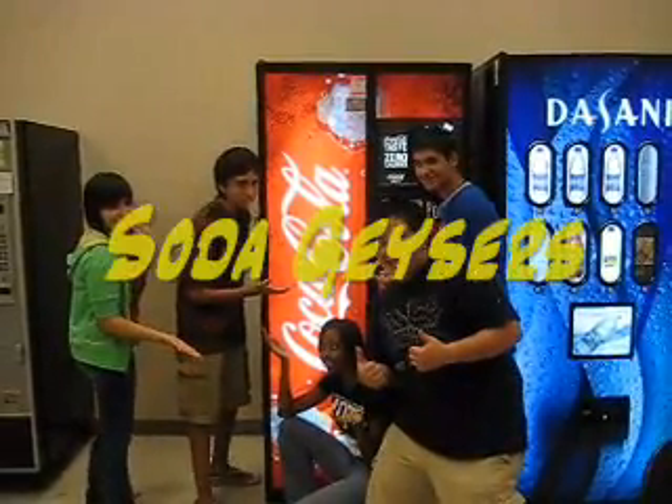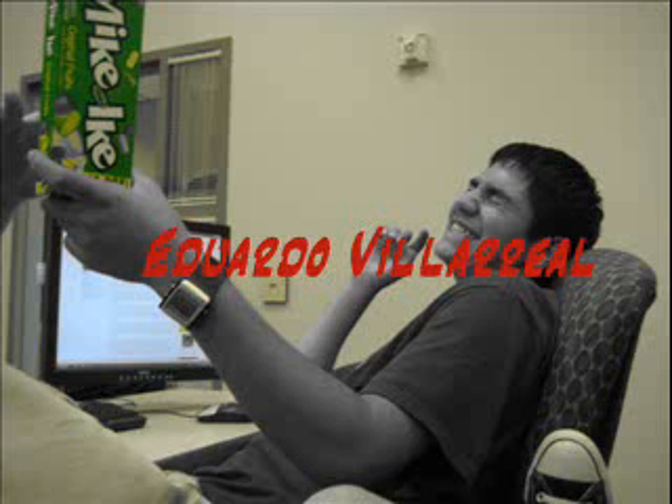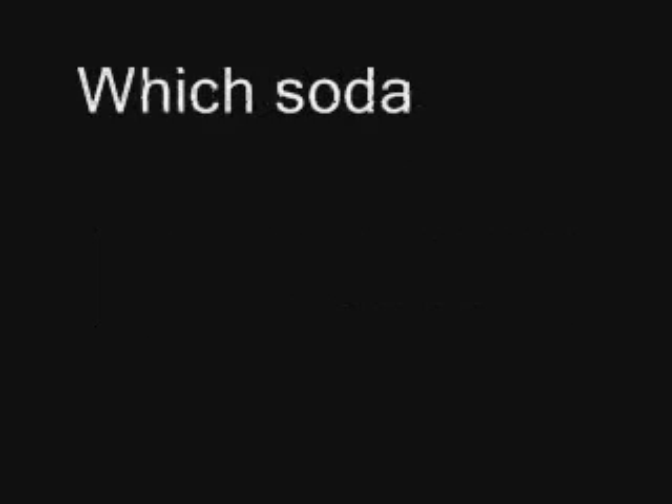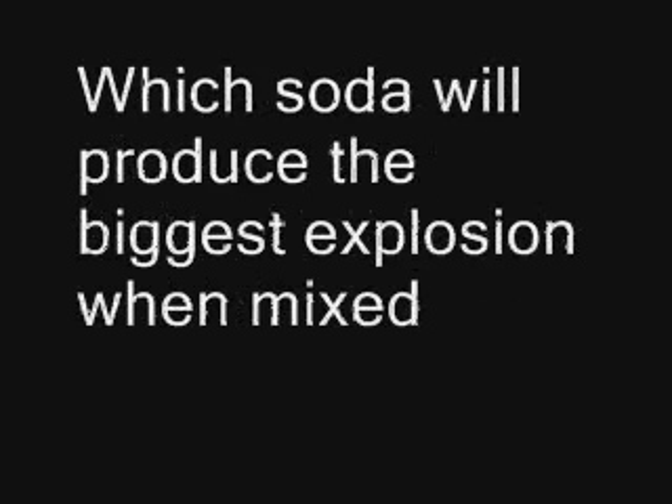Soda Geysers! Our problem: which soda will produce the biggest explosion when mixed with Mentos?